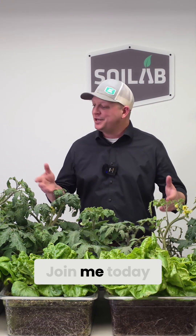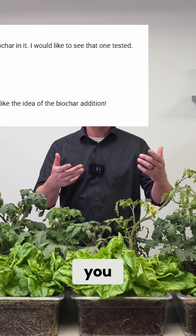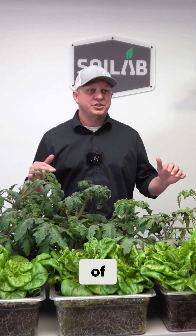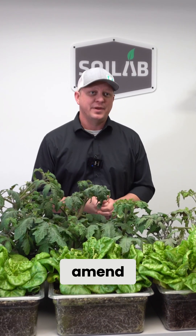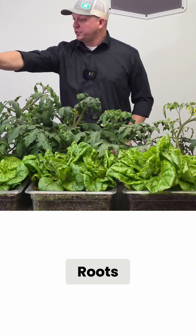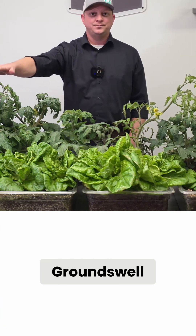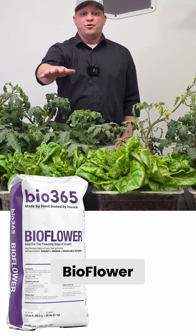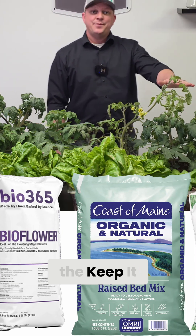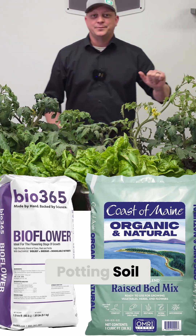Hey, I'm Matt and welcome back to Soil Lab. Join me today as we walk through our next six bagged soils that we're going to be comparing. You commented and we listened, so we're going to look at the similarities and differences amongst each of these soils and then talk about how I would amend them at the very end. The soils are: Roots Organic Lush, Mother Earth Groundswell, Bio 365 Bio Flower, Coast of Maine Castine Blend Raised Bed Mix, Keep It Simple Organics Water Only Soil, and the Recipe 420 Potting Soil.